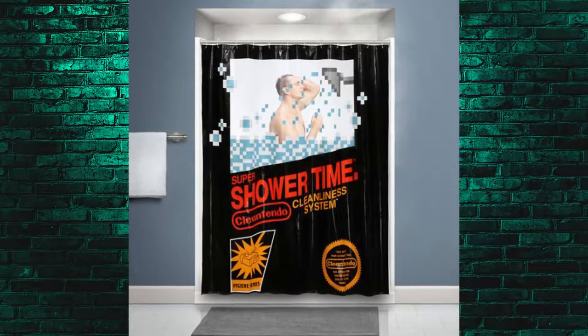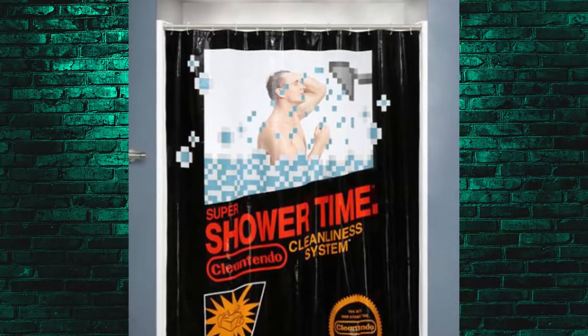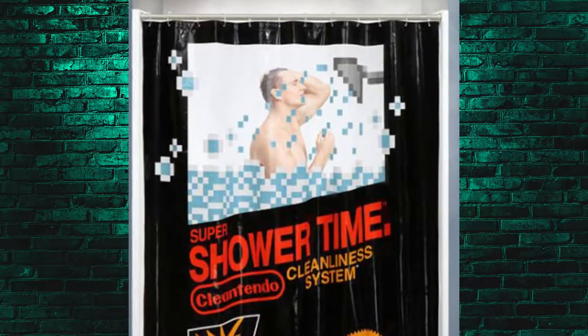The next one is one that I'm going to talk my wife into because we're going to have to get this — it's the NES cartridge shower curtain. Yeah, the NES cartridge shower curtain, and when you're in it, it literally puts you in the window so it looks like you're in the game. It's a cool shower curtain, and for $25, it's going to be getting sent out whether my wife likes it or not.